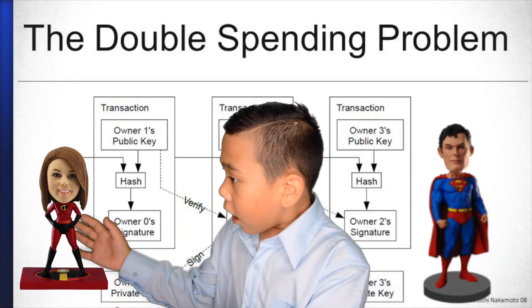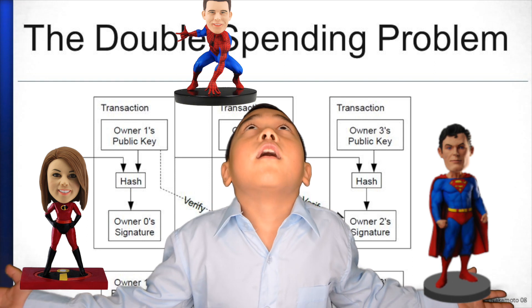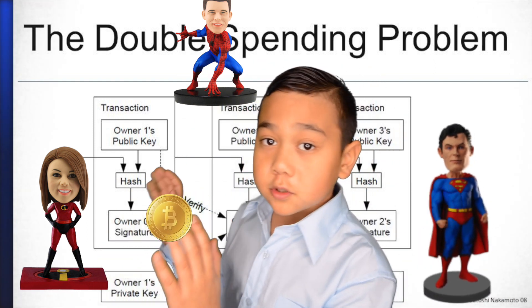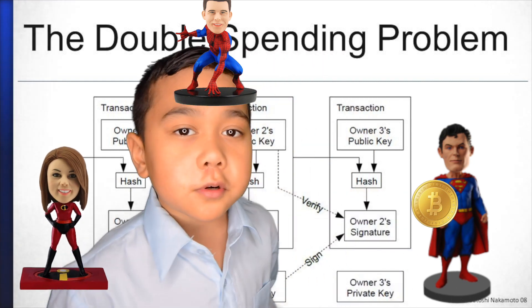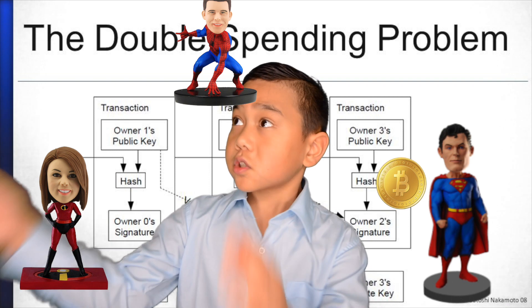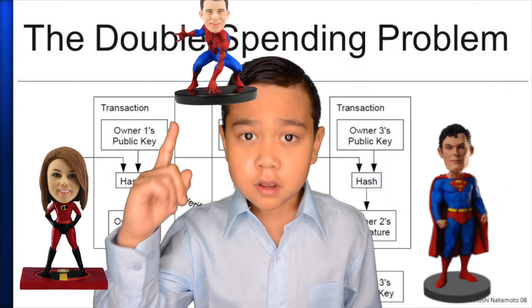First, let's think about three people. How do we know if person A sends a Bitcoin to person B? How do we also stop person A from sending that same Bitcoin to person C? The answer: mining.